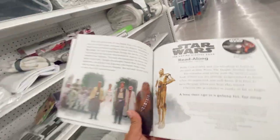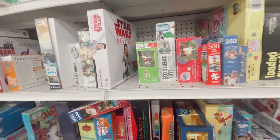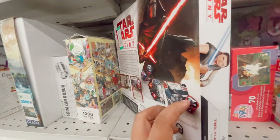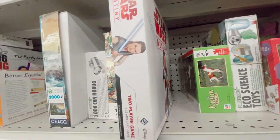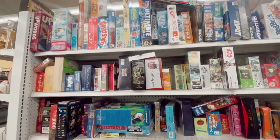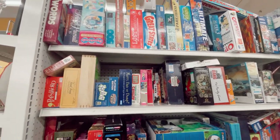Checking out the other aisle — Star Wars Destiny. I actually have the same exact game from this same exact store. I got it a few months ago. Looking to see if there are any more fun games.